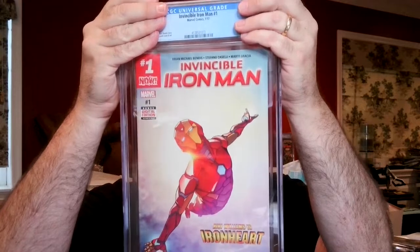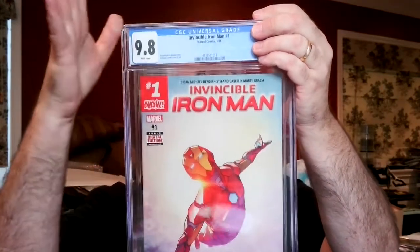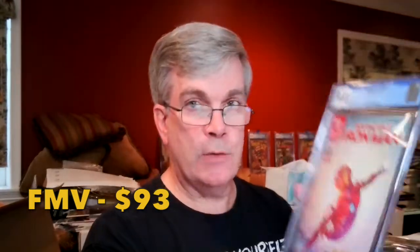Invincible Iron Man — Riri Williams' first cover appearance. I probably paid about $40 for this when it was a really hot book, and I already have two 9.8s, so it's hard to tell which is which. It came back as a 9.8 White Pages — very nice. This is trickier to press because it has the digital code. Interestingly, in a previous unboxing I had two copies — one with a digital code and one without — and both came back as 9.8 White Pages with no notation about the digital code. We're at 9 to 5 for the 9.8s.